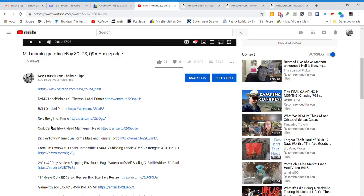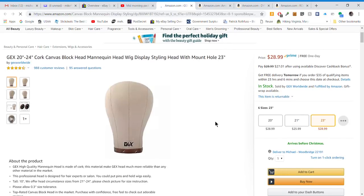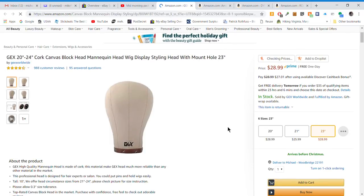Next up on my list is a mannequin head. I use these for my hats and caps all the time — I have one just like this. They come in a variety of sizes: 20-inch, 21-inch, and 23-inch. If you deal in hats heavily — hundreds and hundreds — you may want to get all three sizes. It makes your pictures and display awesome for hats and caps.